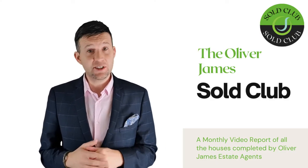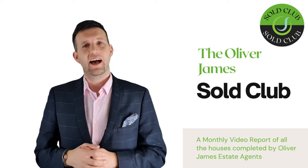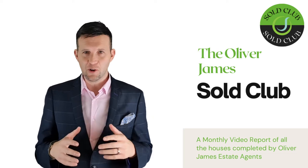June was always set to be one of the busiest we have ever had with the end of the first stage of stamp duty savings, and it certainly didn't disappoint. Welcome to the June edition of the Oliver James Soul Club.